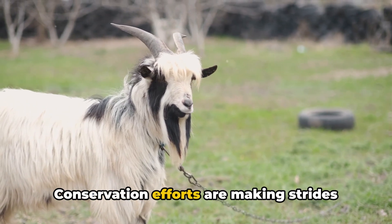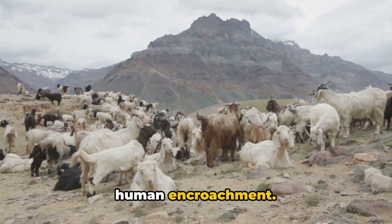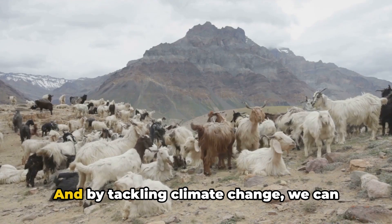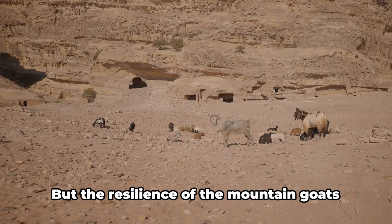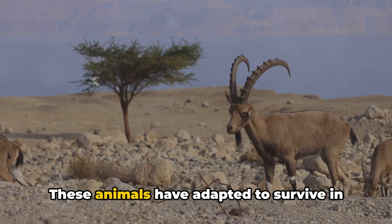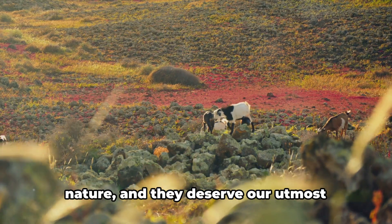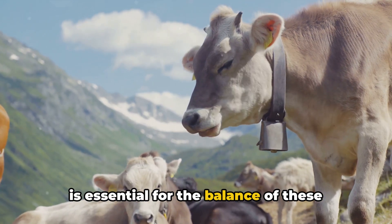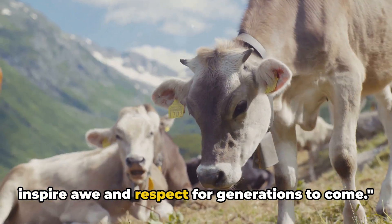But it's not all doom and gloom. Conservation efforts are making strides in protecting these remarkable creatures. By establishing protected areas, we can safeguard their habitats from further human encroachment. Education and responsible tourism can help mitigate disturbances, allowing us to appreciate these animals from a respectful distance. And by tackling climate change, we can help preserve the high-altitude ecosystems that these goats call home. The resilience of the mountain goats serves as a powerful reminder of why we must press on. These animals have adapted to survive in some of the harshest environments on Earth, defying gravity with each step they take. They are a testament to the wonders of nature, and they deserve our utmost efforts to ensure their survival. Protecting these gravity-defying marvels is essential for the balance of these fragile ecosystems. So let's do our part to ensure that these masters of the mountains continue to inspire awe and respect for generations to come.